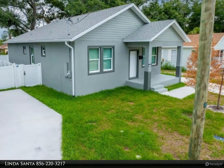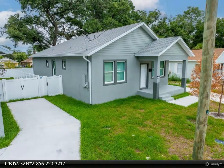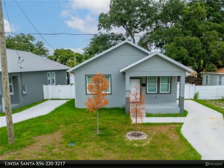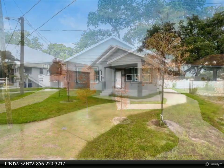As you step inside the home, you walk into an open floor plan that exudes sophistication, showcasing high-end finishes and luxury vinyl tile flooring throughout.